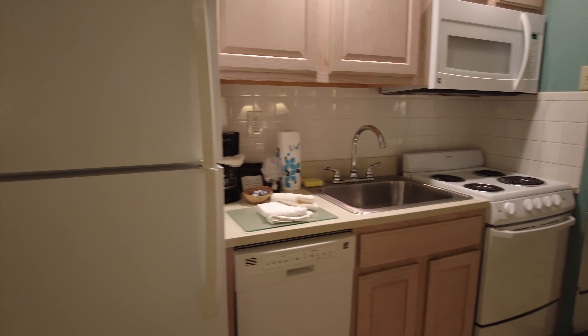That's the timeshare units at the Barclay Towers. It's a one bedroom — not a real big place — but that ocean view is amazing, and I think I'm going to enjoy my week here.